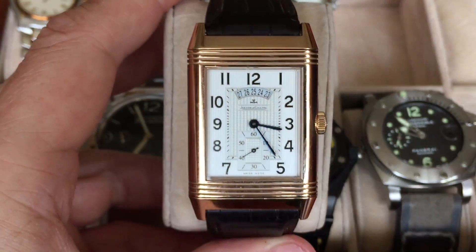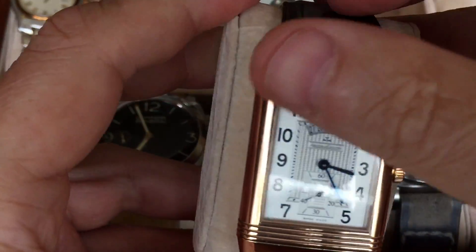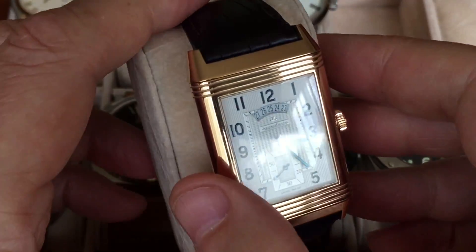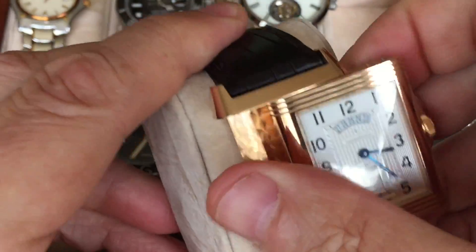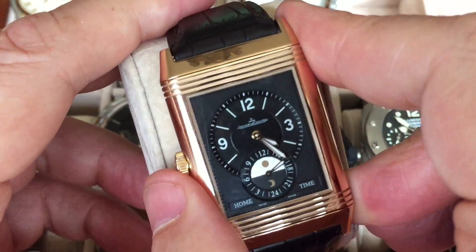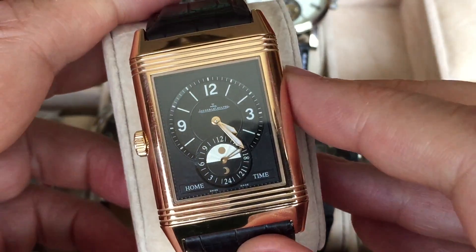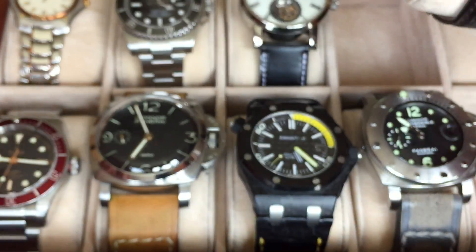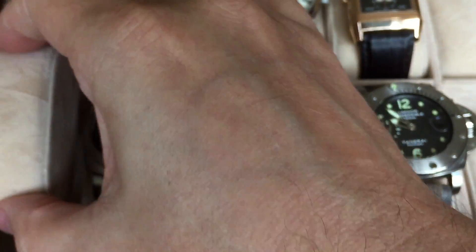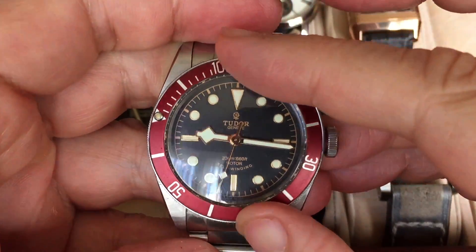The next one is a JLC — one of the most amazing watchmakers in the whole world, one of the big five, with a tradition that goes back an awfully long time. This watch is celebrating its 80th anniversary, coming from the 1930s polo-playing tradition. It's the biggest Reverso ever made — the Reverso 986 Duo — with two different sides. It's absolutely superb, though I take it out only on rare occasions as it's a limited edition and really part of my collection rather than a daily wear.